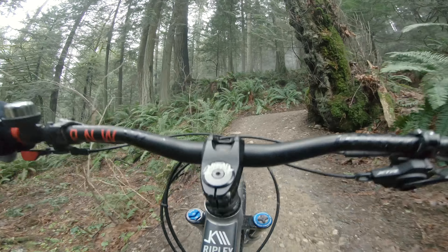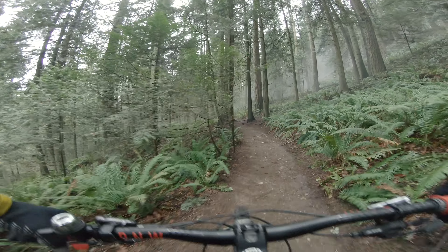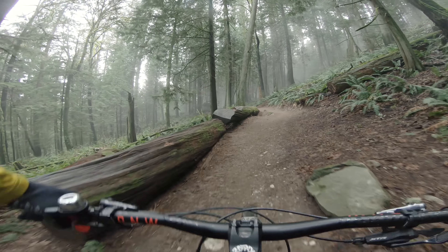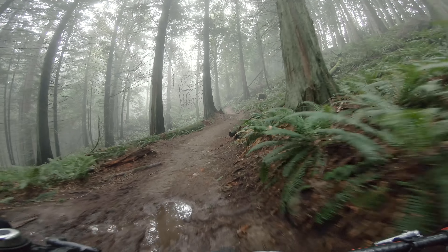Things get a lot better once you hop on your bike. Misty woods. Gorgeous. The dirt feels great. It's not even that soft right here. This forest does drain very quickly. Oh, a puddle.